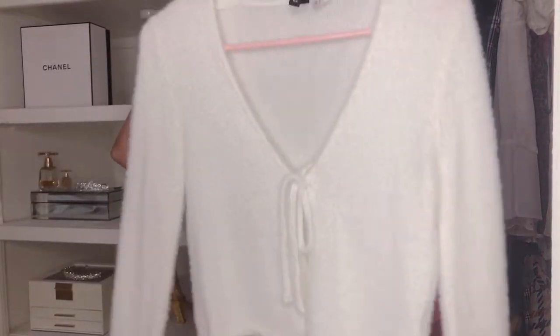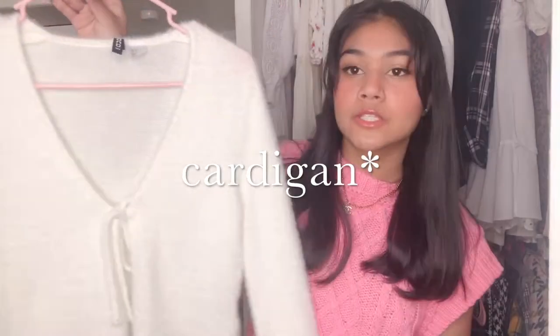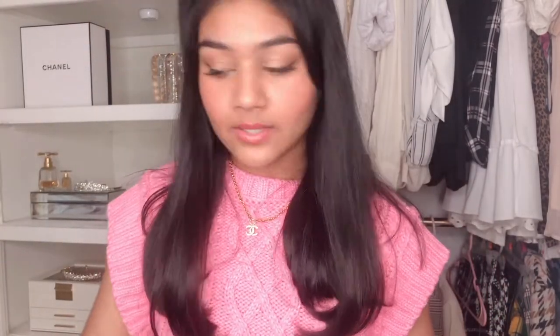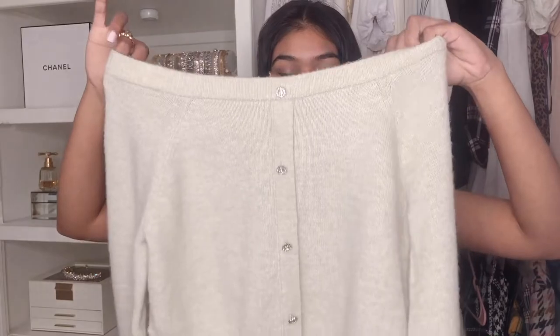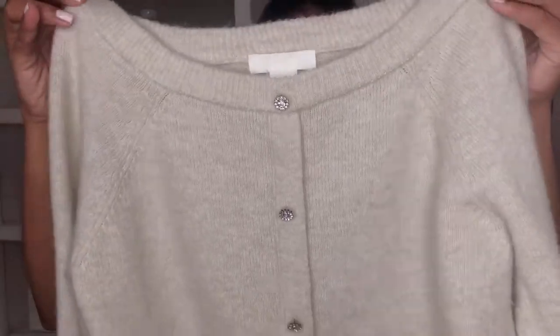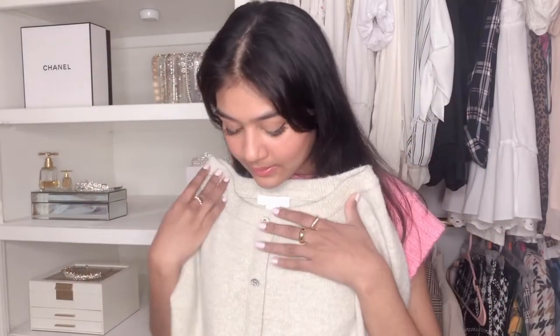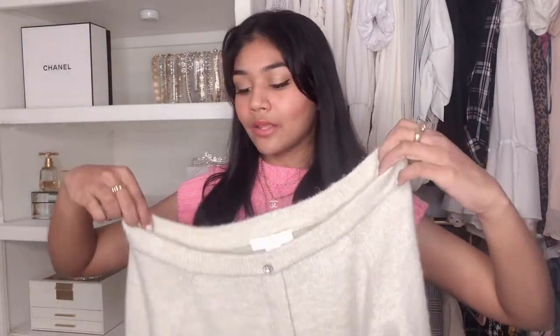Next I got some sweaters from H&M. I got this little tie-front sweater that I've been seeing all over Pinterest and I just had to have one. The material is so soft — I could sleep in this. The next sweater is this one, which is also really soft. It has little rhinestone buttons going down the center. It's kind of cropped and it's a boat neck, so it falls off the shoulder a little bit — really cute and really comfortable.